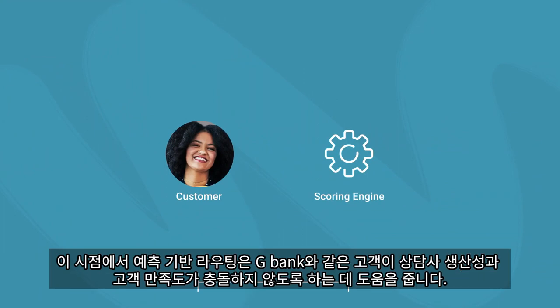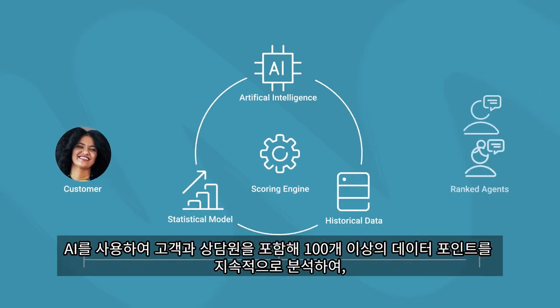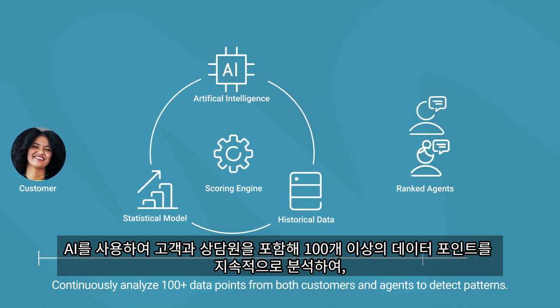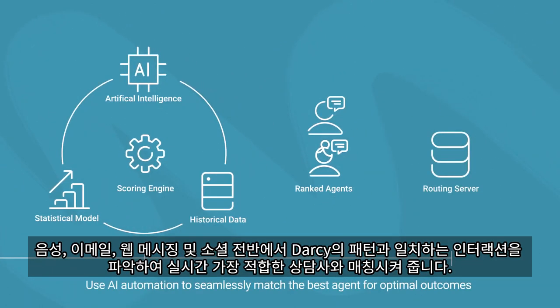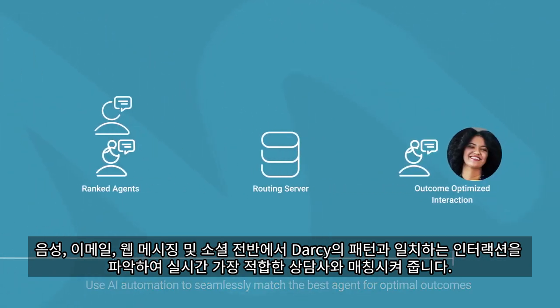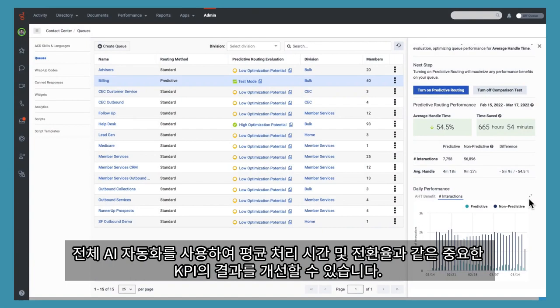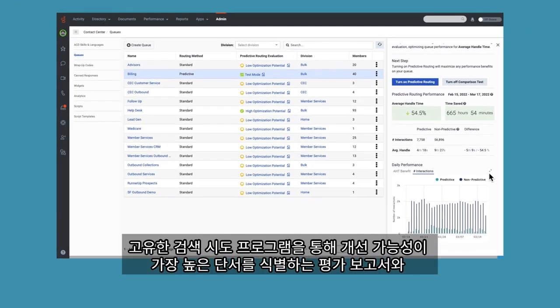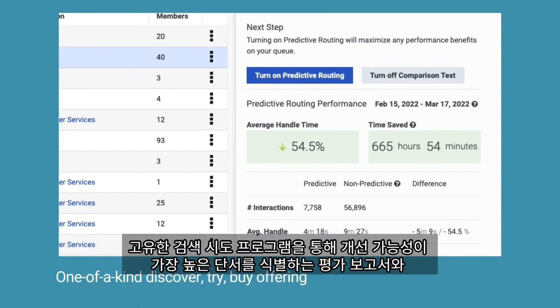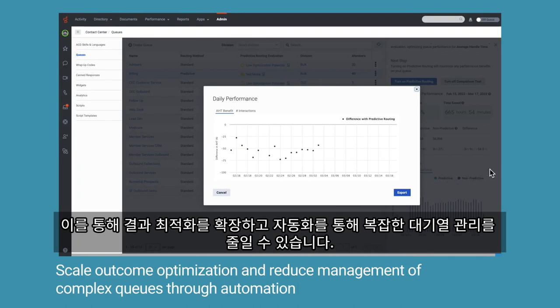Predictive routing helps customers like G-Bank ensure agent productivity and customer satisfaction don't conflict. Using AI to continuously analyze 100-plus data points from both customers and agents to detect patterns, seamlessly matching interactions across voice, email, web messaging, and social, like Darcy's, with the best suited, highest scoring available agent, all in real-time. Use full AI automation to improve results of important KPIs such as average handle time and transfer rates. With a one-of-a-kind Discover Try-Buy program, get instant evaluation reports identifying cues with the most potential for improvement, and single-click deployment, seeing immediate results. This allows you to scale outcome optimization and reduce management of complex queues through automation.